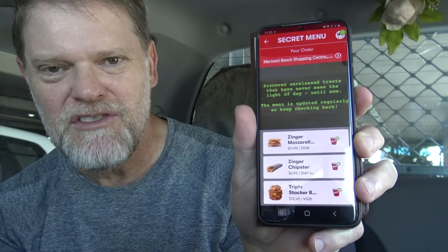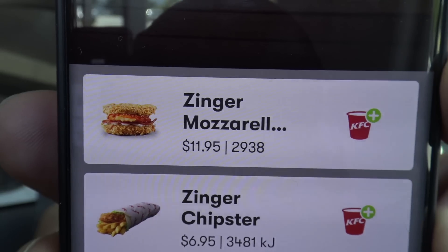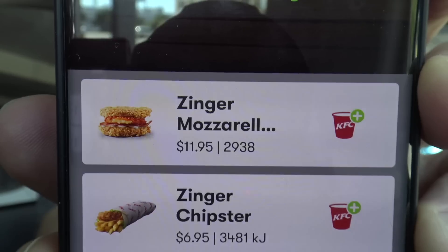you know when you go to the secret menu? I was looking on there, and now they've got a new secret menu item. It's another Zinger Mozzarella, except it's got no bun on it. This, my friends, is something that I must try. So today I'm going to try one of these Zinger Mozzarellas. Let's go get one.